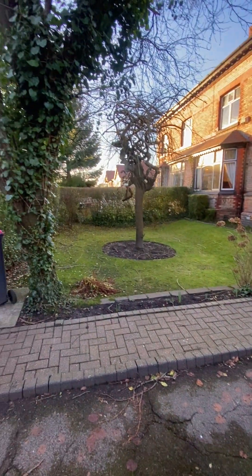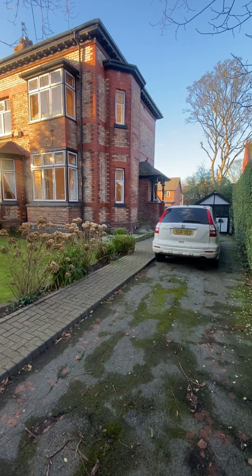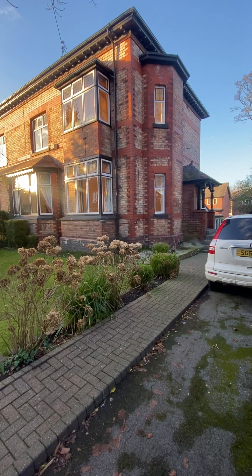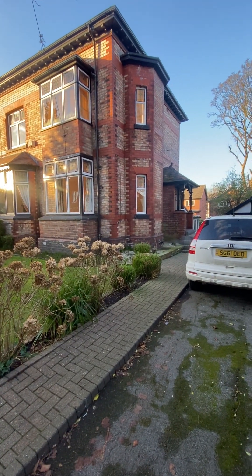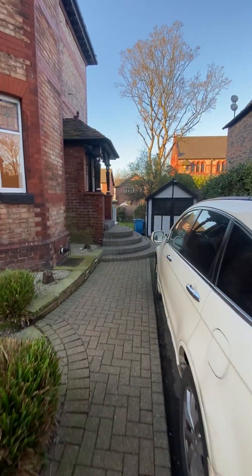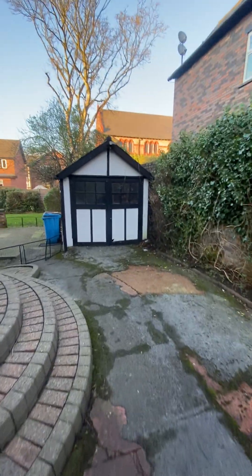The first thing you notice is the spacious front garden. These double gates give way to a driveway that flows from front to back to a detached garage at the rear. The house is full of original features and you can see the entrance doors here on the right-hand side. Before we go inside, let's look around the side of the gardens.